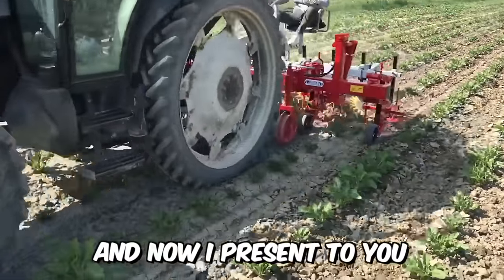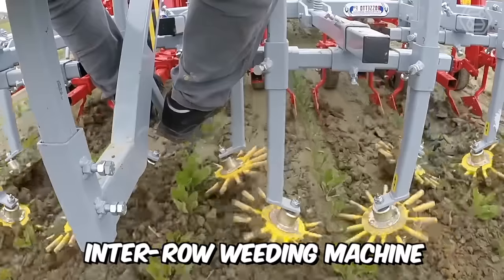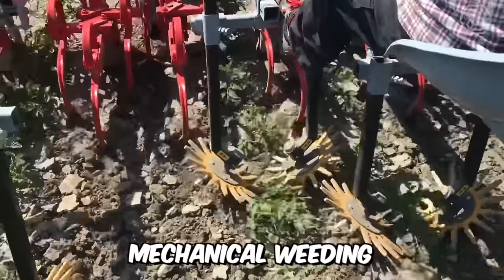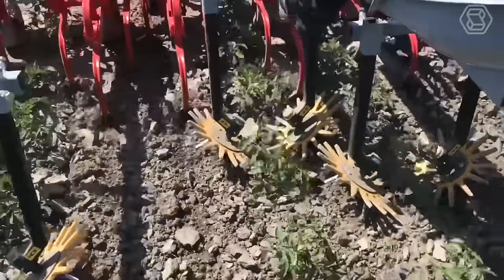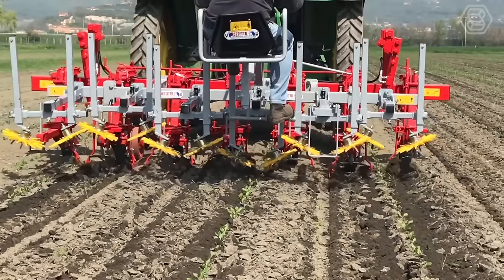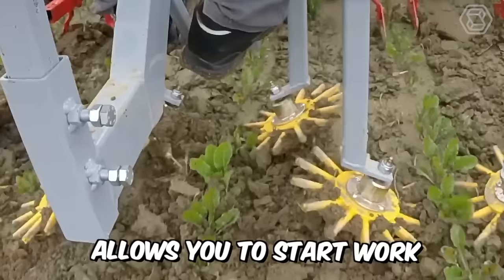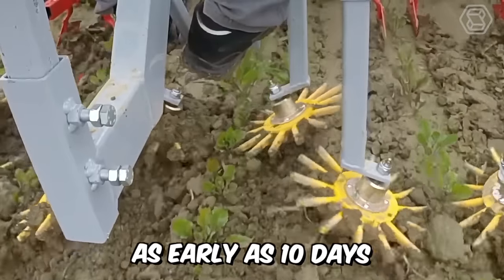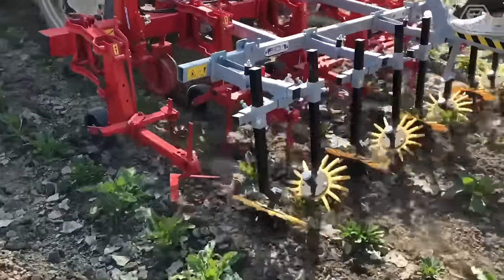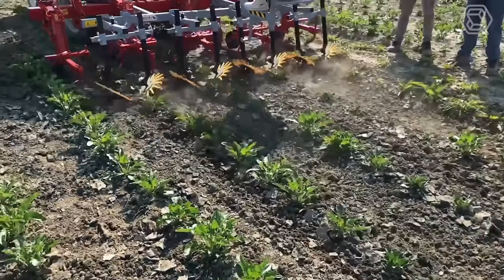The Rosetto Inter-Row Weeding Machine fulfills perfectly its main task: mechanical weeding of weeds. It's intended mainly for the early stages of the growing season to prevent weed growth. The design of the machine allows you to start work as early as 10 days after planting the crop, ensuring complete cleaning even between plants.